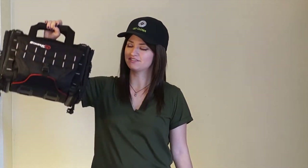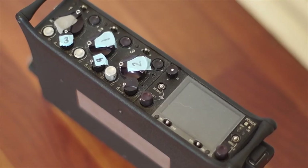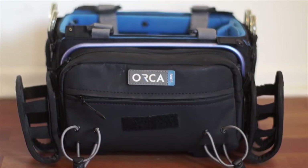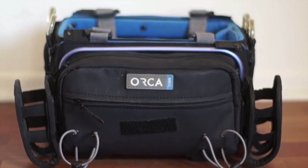Hi there, my name is Callie and in this video I'm going to be comparing the KTEC Stingray Small Audio Bag to the Orca OR30. Since my primary mixer is the Sound Devices 633, these two bags are the most popular for it. I see the question all the time of which one to get, so I wanted to make a video comparing them side by side so you could see for yourself which one better suits the mixer.